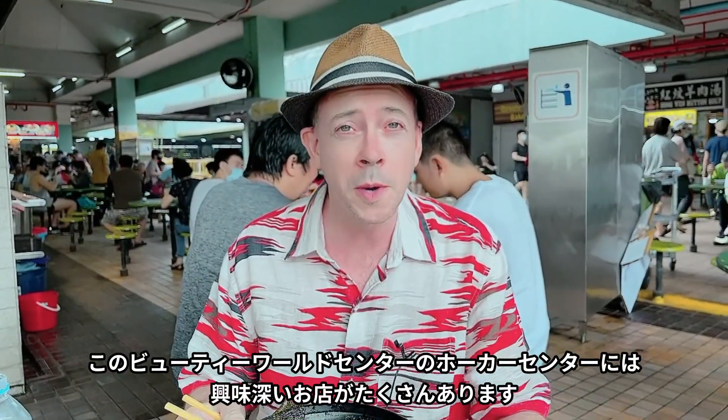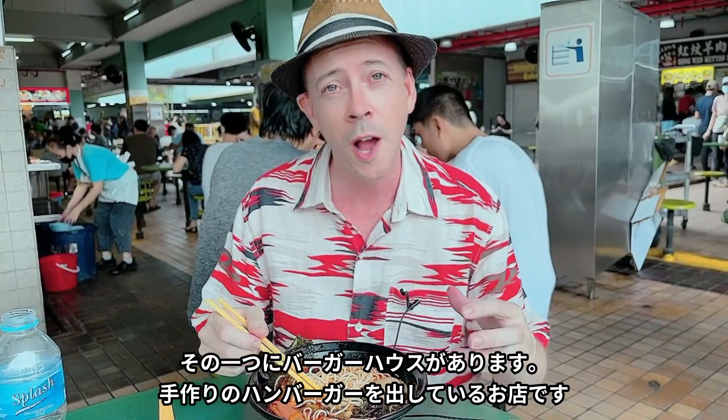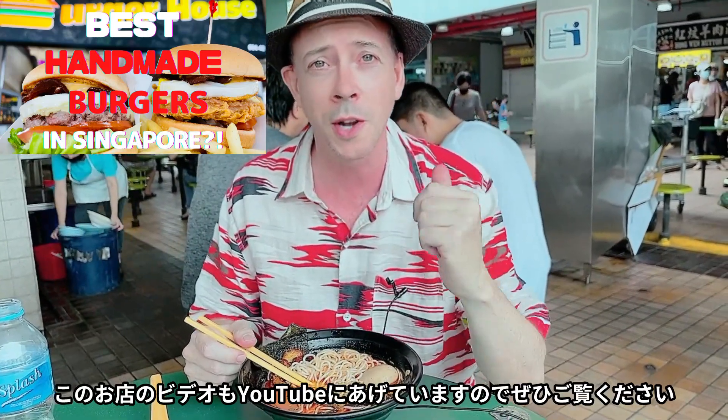So this food center at Beauty World Center actually has a lot of interesting places. One of them is called Burger House, and it has really good homemade burgers — it's just over there. If you're interested, we have a video on this that you can see on our channel.